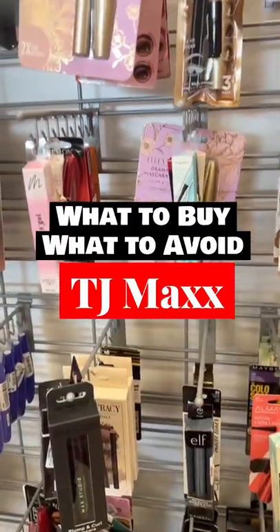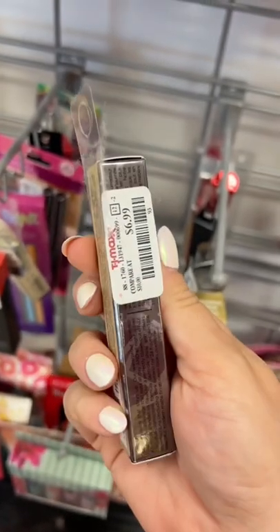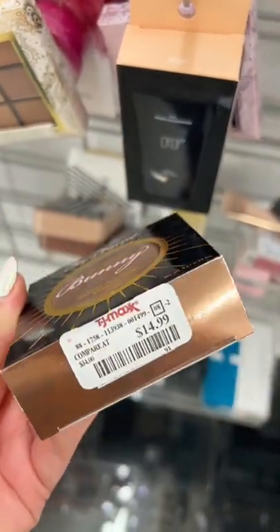Here's what to buy and what to avoid at TJ Maxx in the beauty section. First up, the Urban Decay All Nighter Concealer. I'm not sure why this was there — this is a pretty old product and I don't like the formula, so avoid it. Also avoid the Too Faced Sun Bunny Bronzer. It's not a favorite; it's super glowy, so it's a pass for me.